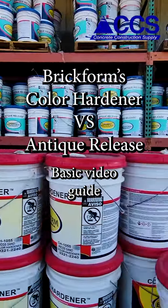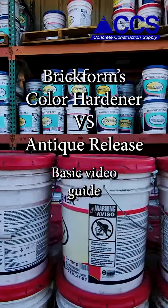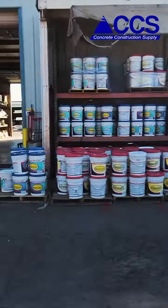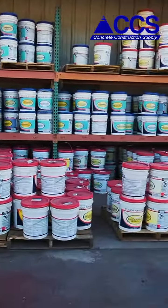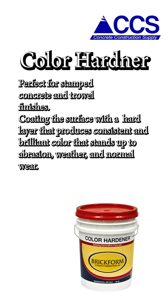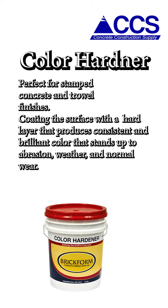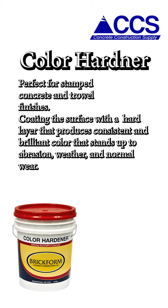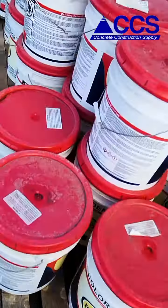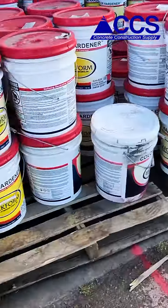Brickform's Color Hardener vs. Antique Release. Color Hardener is perfect for stamped concrete and trowel finishes, coating the surface with a hard layer that produces consistent and brilliant color that stands up to abrasion, weather, and normal wear.